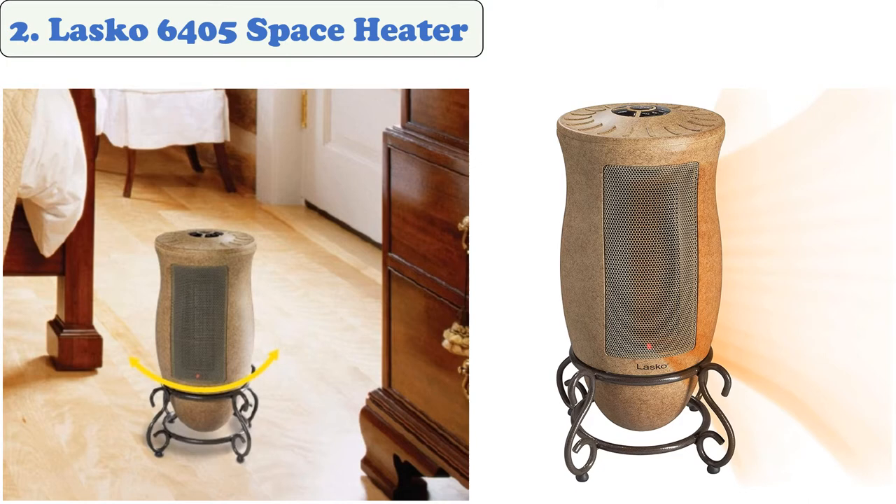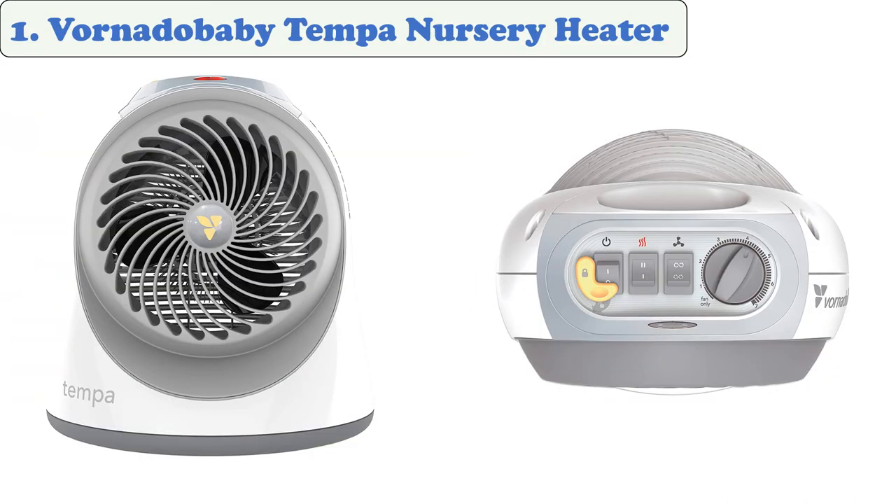At number two: the Lasko 6405 Space Heater. The Lasko ceramic heater uses oscillation to control the temperature in a large area. This unit is capable of saving up to 70 percent on heating costs. It features an adjustable thermostat with two preset settings, a seven-hour shut-off, and a self-regulating ceramic element. It delivers 1500 watts of heat and is equipped with an electronic touch control system and a programmable thermostat.